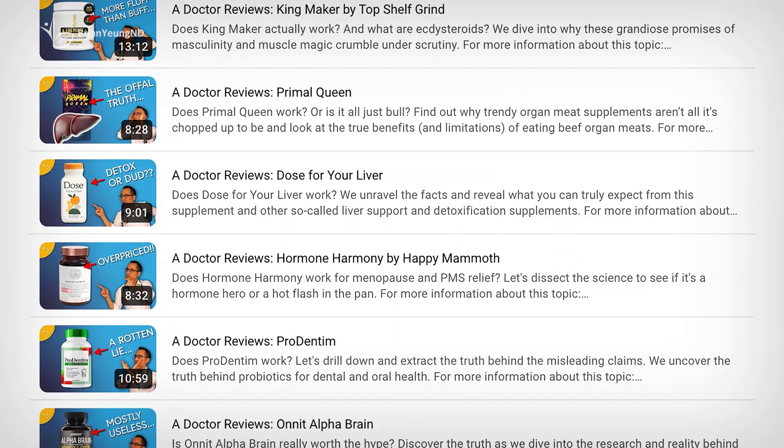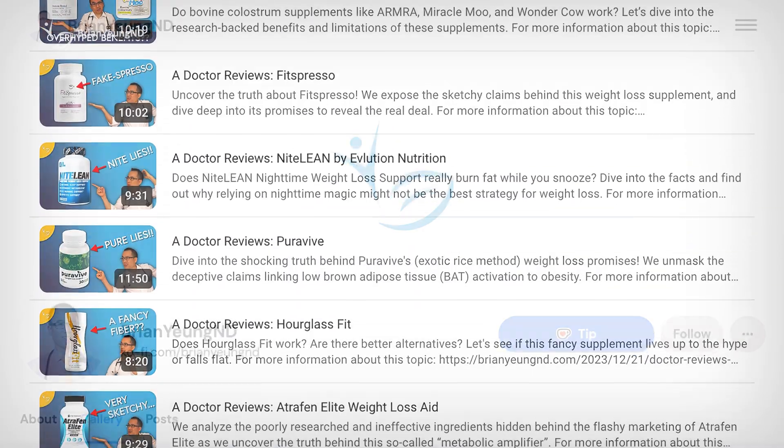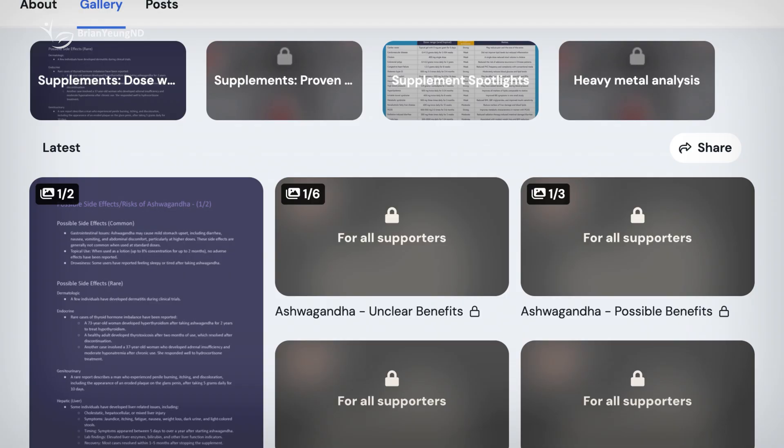By the way, I review a lot of supplements here, so subscribe and hit the bell to stay updated, and support me on Ko-fi if you enjoy the content.